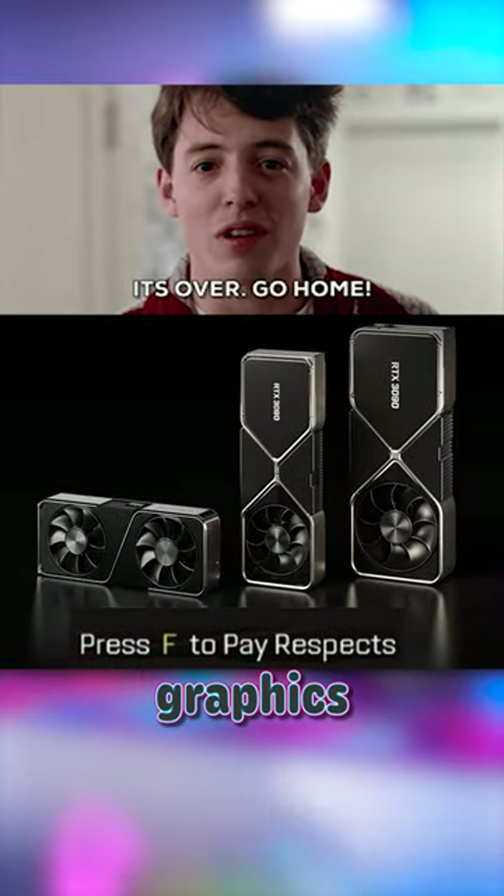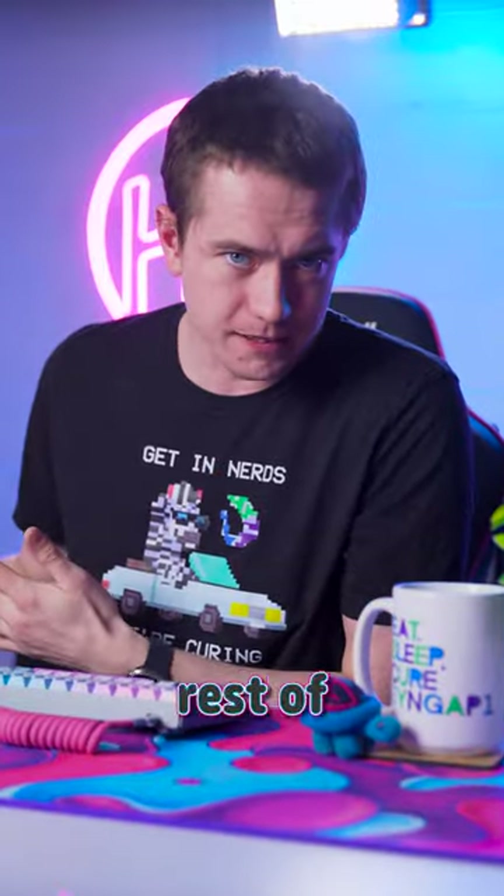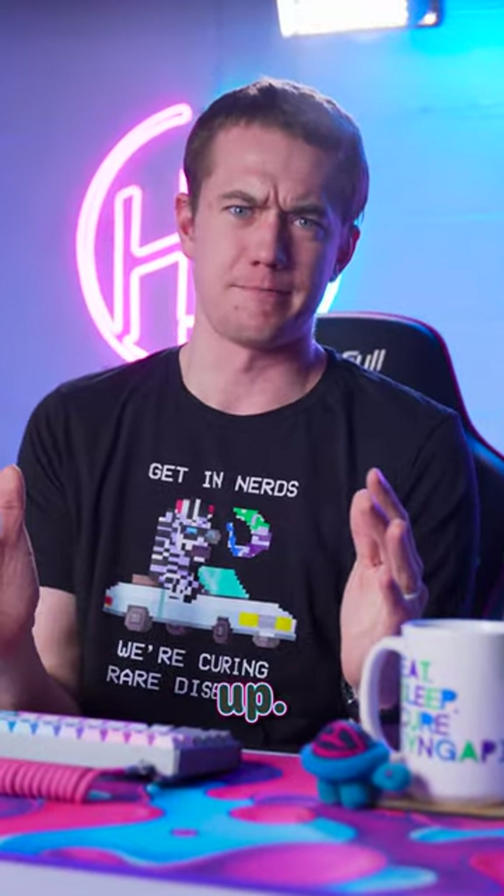Time's up. NVIDIA's done selling these graphics cards to you. If you live in the U.S., Europe, or what looks like to be the rest of the world, NVIDIA has simply given up.